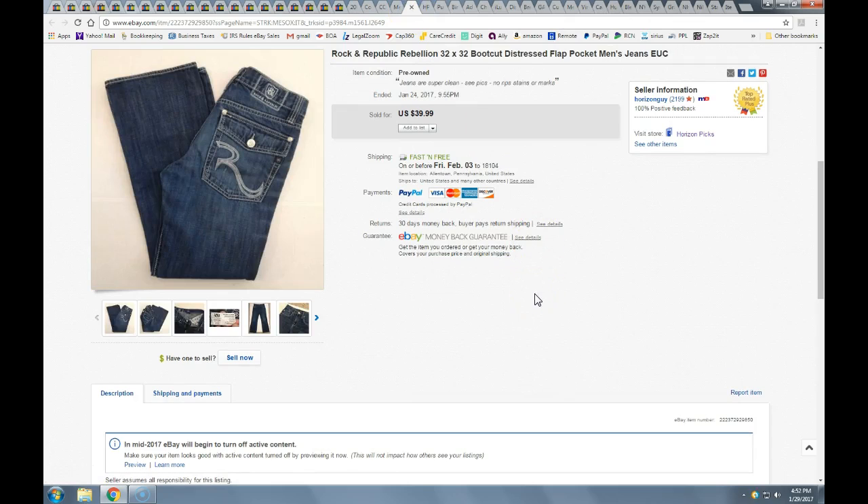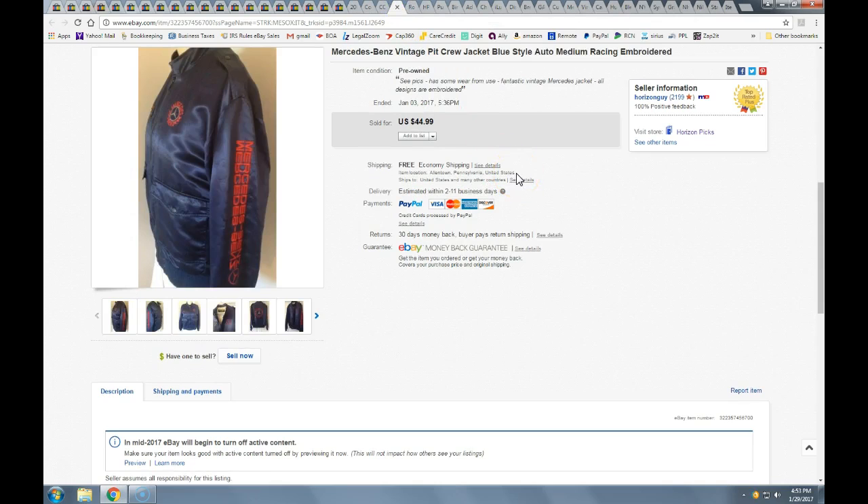These Rockin' Republic jeans — I got these at half-off at the Salvation Army, probably two to three dollars for these. Took a best offer of $35 with free shipping, going flat rate priority mail mailer.